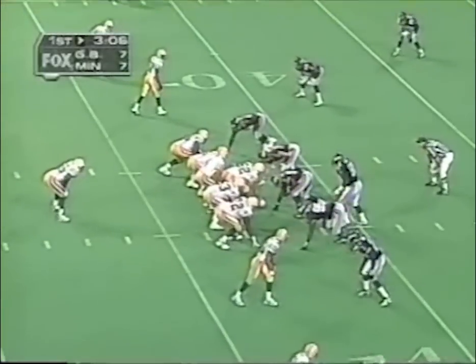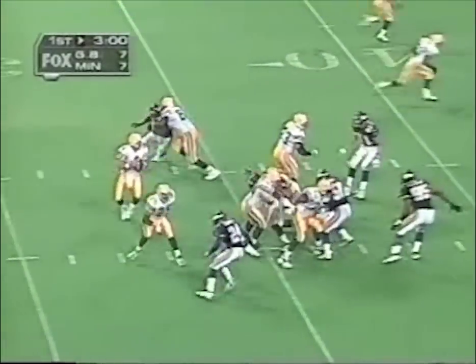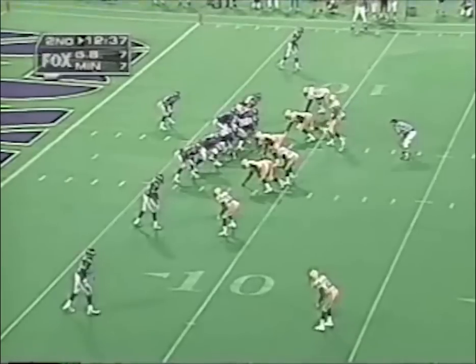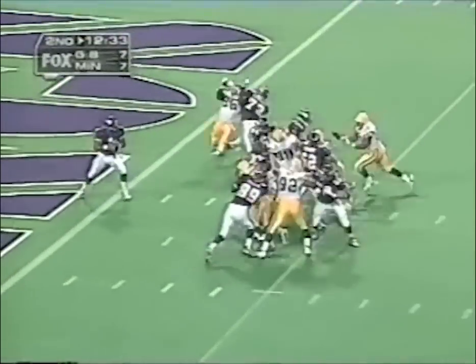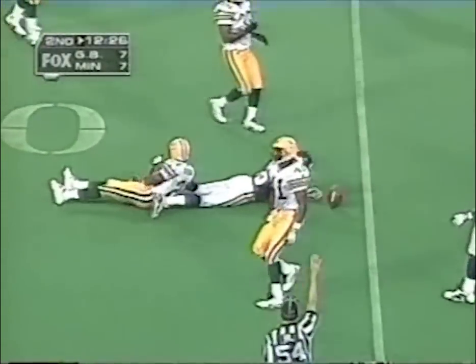Third and six, four wideouts in for Green Bay. Audible at the line by Favre. They pick it up — no, he's down. They got him from the outside. The Vikings brought a lot of people, so now it's third and 12. Three wide receivers in, Packers showing blitz. Moon gets time and completes to Jake Reed again — the big playmaker. Reed gets a first down.